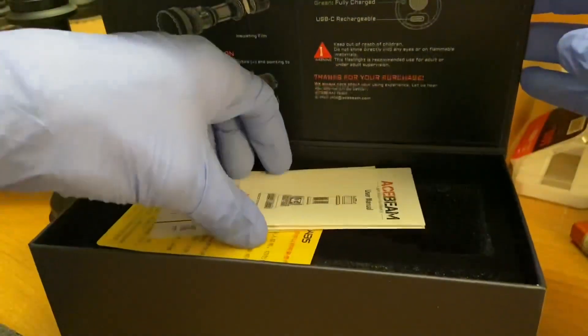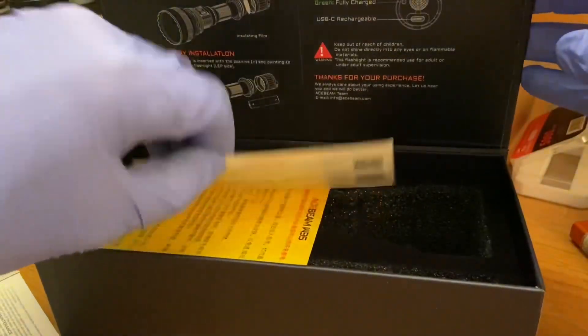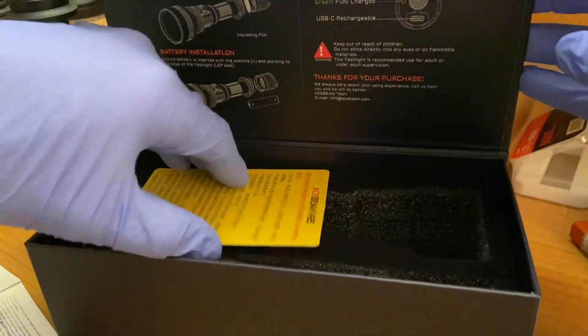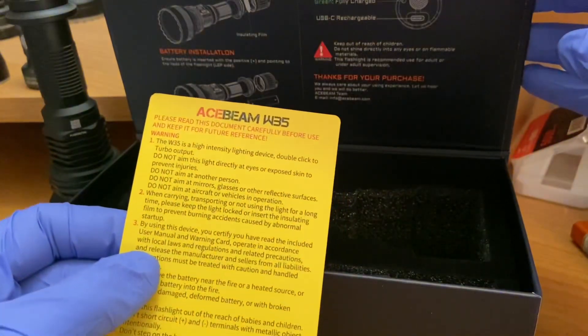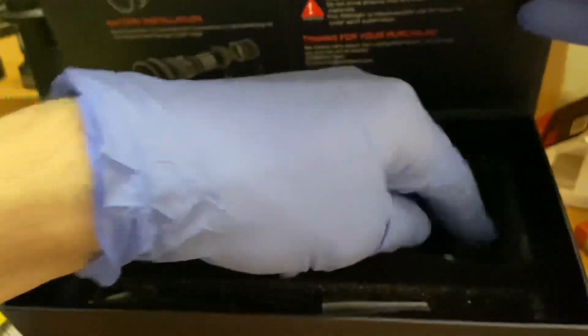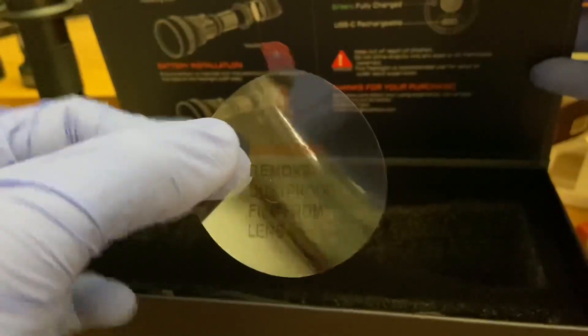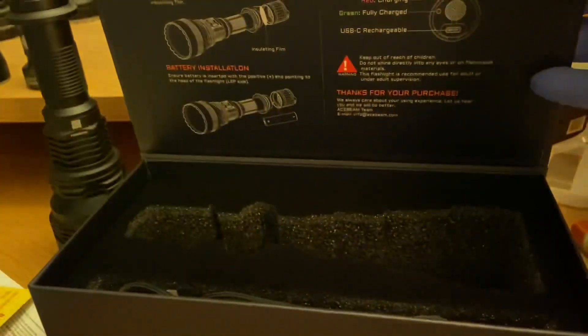Inside the box you have your standard stuff: the user manual, warranty card, a safety warning to please read the documentation, and a nice lens cover — a dust cap for the lens when you first get it.